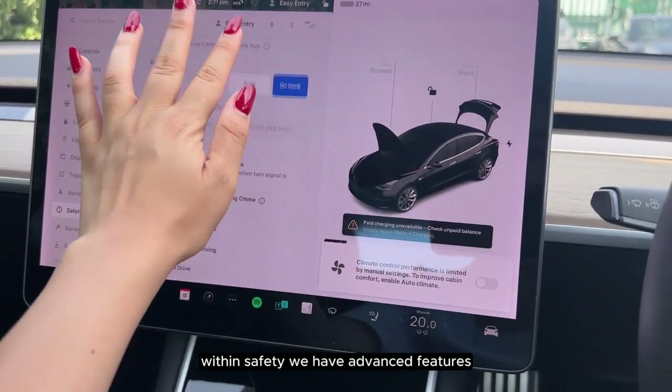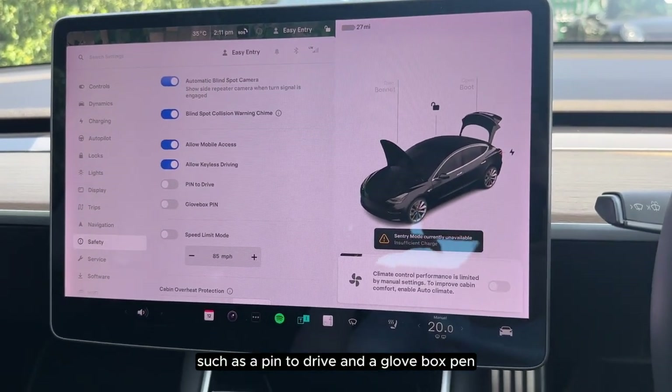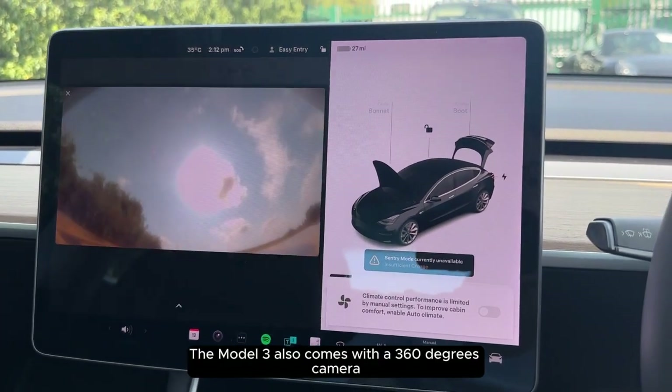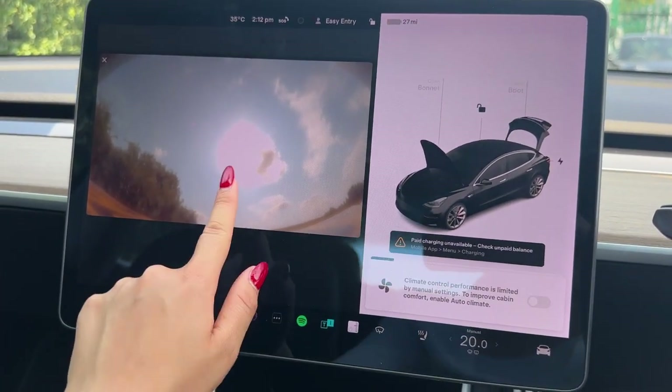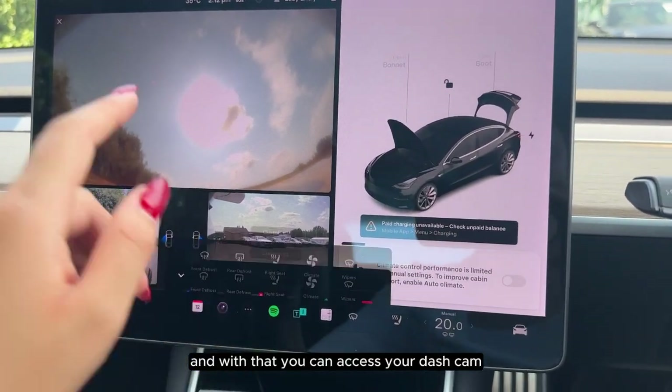Within safety we have advanced features such as a pin to drive and a glove box pin. The Model 3 also comes with a 360 degree camera, and with that you can access your dash cam.